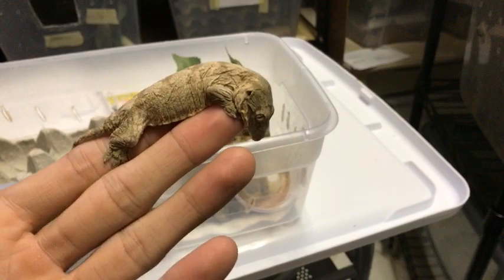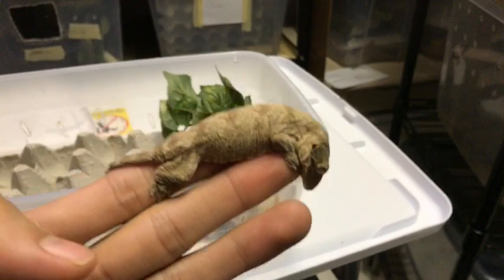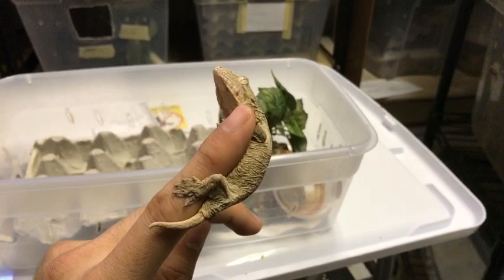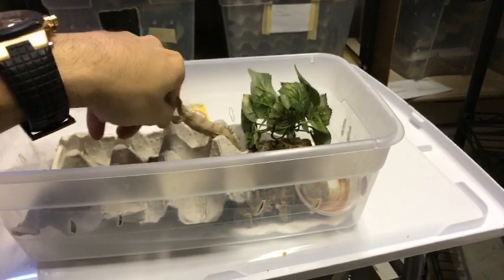Can female gargoyle geckos be housed together similar to crested geckos? Yes, they can — let me show you. I have two big females in this 56-quart enclosure. I put paper in there because it adds a lot of visual barriers so if they're uncomfortable with each other they can just get away.